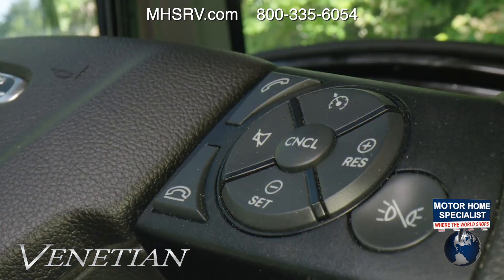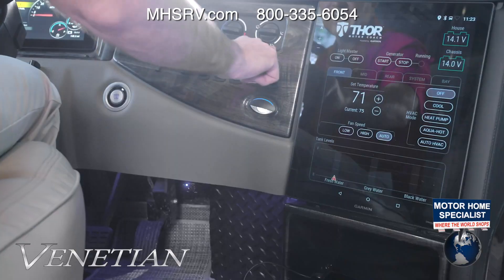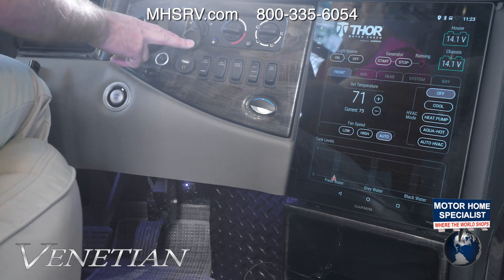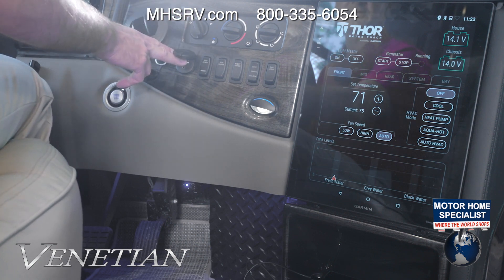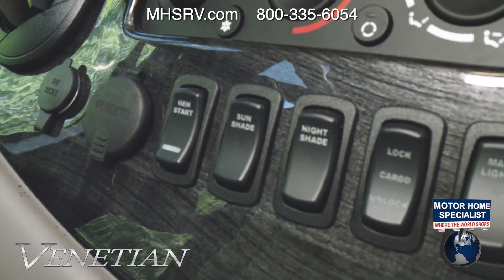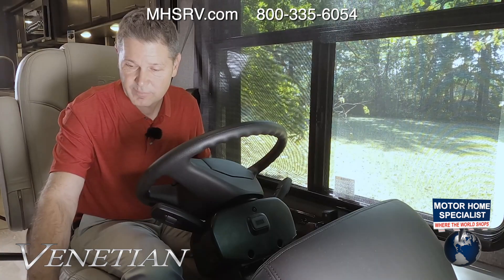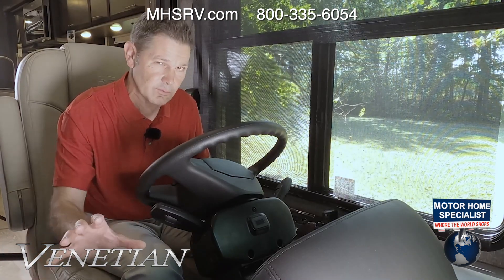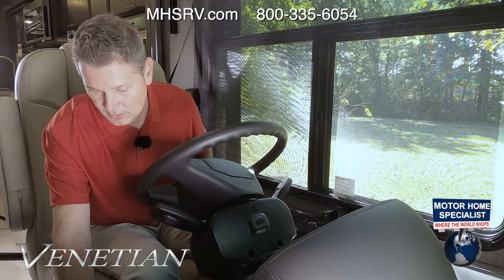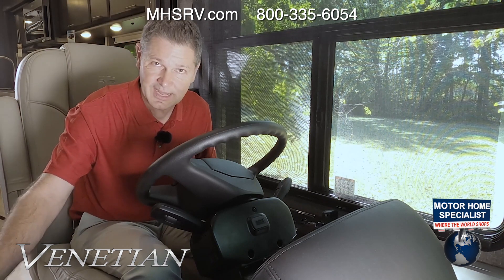On the right is how you set cruise control and answer Bluetooth phone calls. Moving over, there are HVAC controls, a 12-volt port, and a USB port to connect your phone with functions tied to the infotainment center. Dashboard buttons include generator start, sun shade, night shade, lock and unlock for cargo bays, and map light buttons — that's also how you get the blue lighting effect. Push-button start, and down below are controls for the subwoofer tied into the infotainment center.